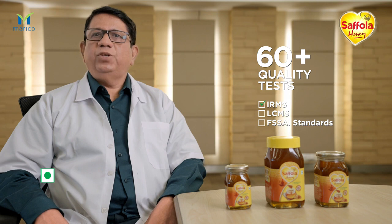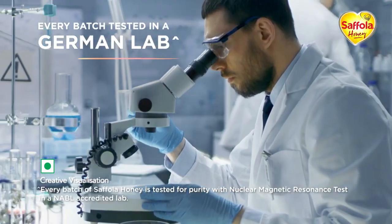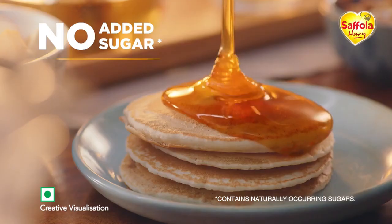At Cephola Honey, we ensure purity by doing 60 plus tests for our honey, and finally each and every batch goes through the most stringent NMR test, wherein the product gets tested in a state-of-the-art food testing lab in Germany. On passing this test, the bottle gets the NMR Tested mark, which guarantees you that Cephola Honey is 100% pure.